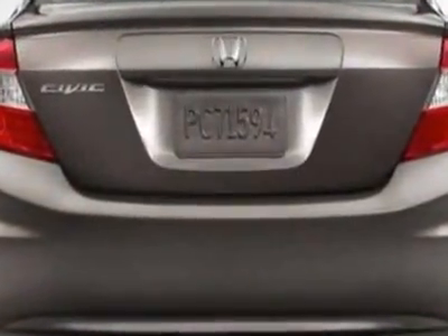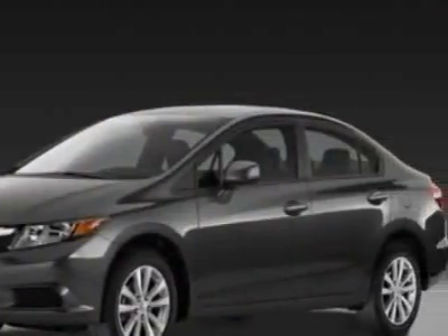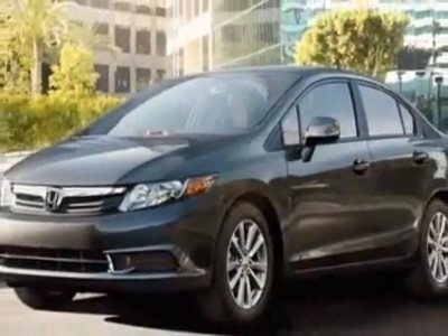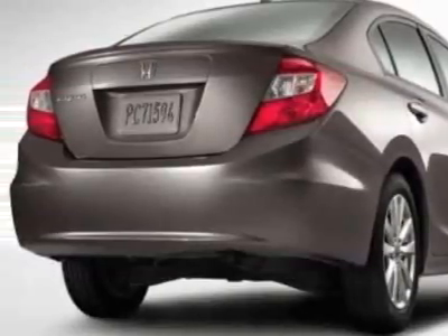Additional options for this vehicle include power locks, CD player, sunroof, and passenger airbag. Call 888-832-0844 or email our friendly sales staff today to schedule a test drive.